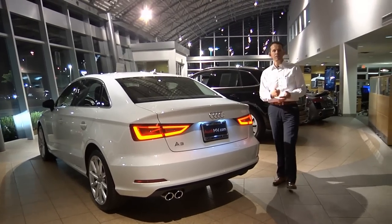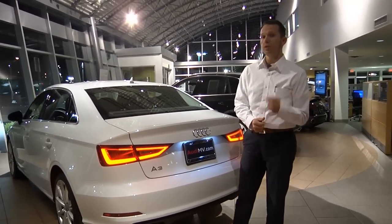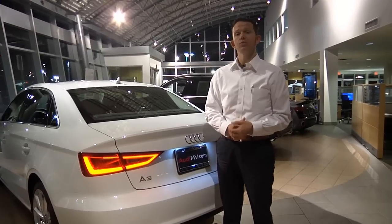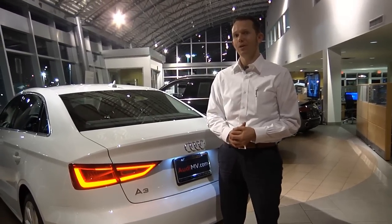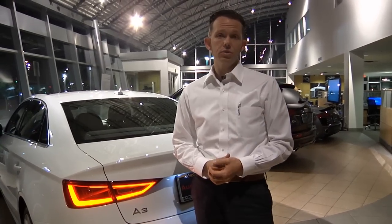I hope you enjoyed our tiny preview of the Audi A3. Please subscribe to our YouTube channel because we will have a full review as soon as we have more A3s to play with. In the meantime, if you have any questions, please feel free to comment on our YouTube videos because we do check those often and make sure that we can respond. Until next time, thanks very much for watching.